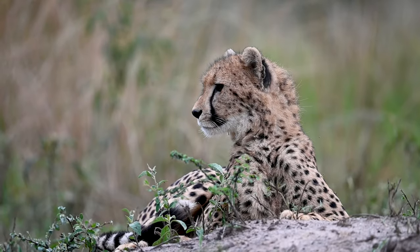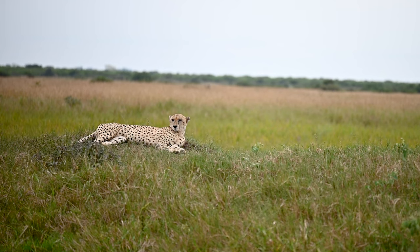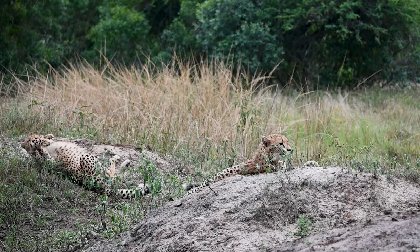The cheetah population here has grown so successfully that some individuals were relocated to other parts of southern Africa to establish healthy cheetah populations there. Pinda and the Manyawana conservancy are currently considered one of the most important cheetah meta-populations throughout southern Africa.